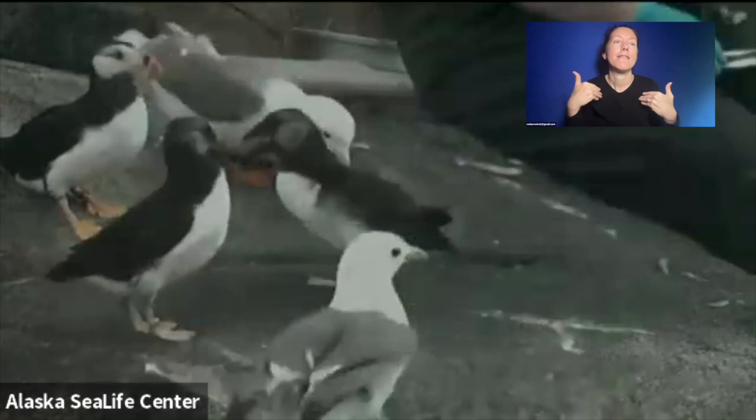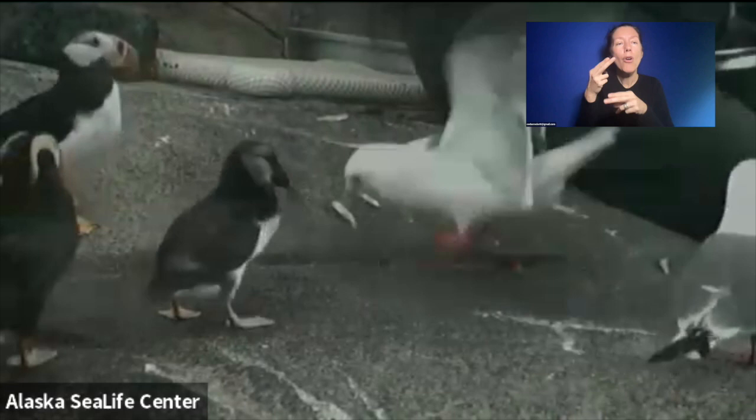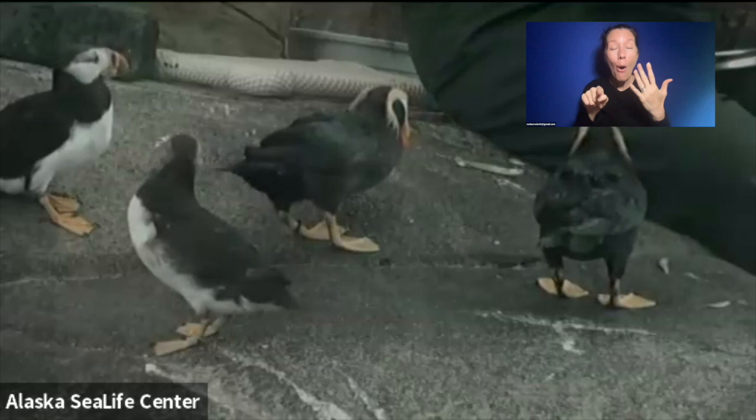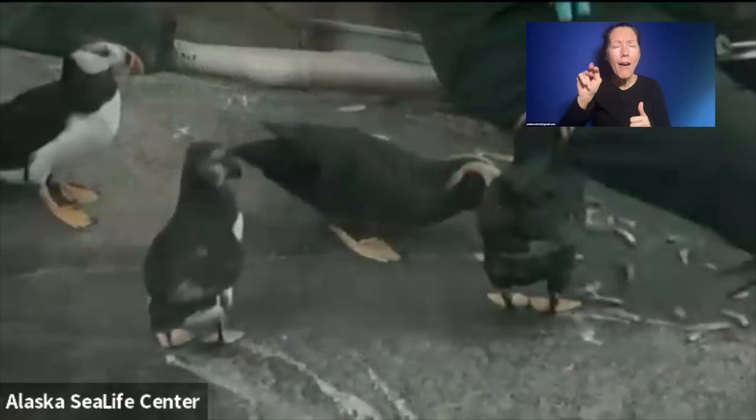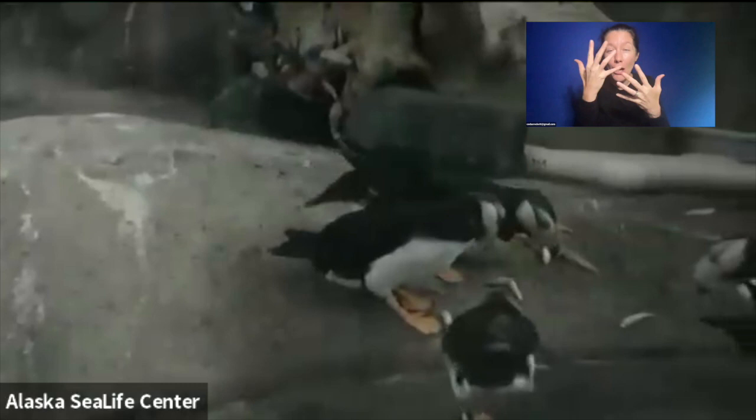I wish I knew their names, but I can't keep track. We had last year — we raised one called Starburst, one called Gumdrop, and there was another candy one whose name I forget. All of these birds have names. The way that I can tell those puffins are the young ones — they're one-year-olds — is by that dark face, compared to the white faces of the adult horned puffins in the back. That's my clue.